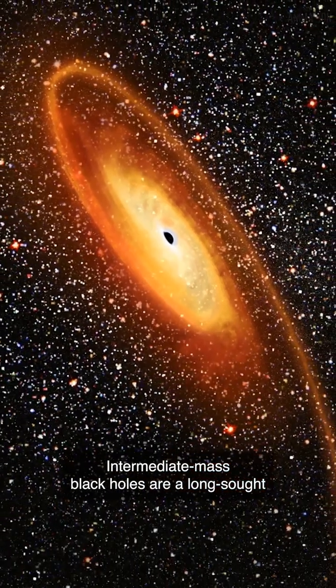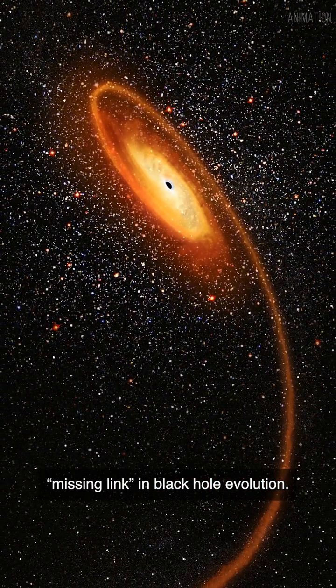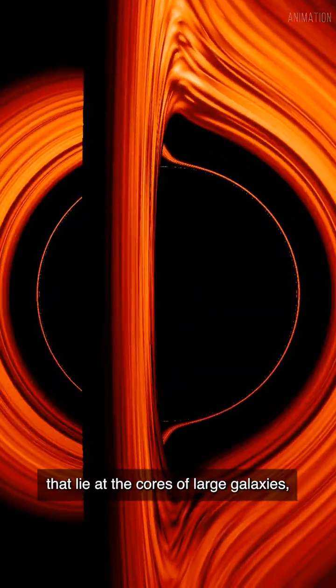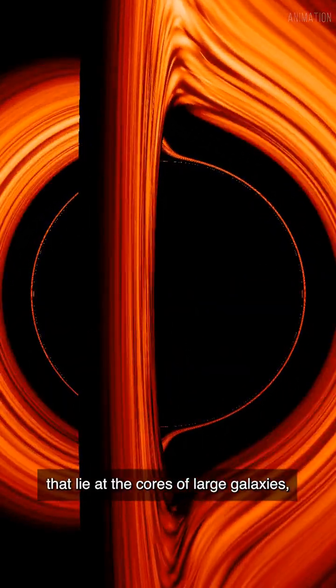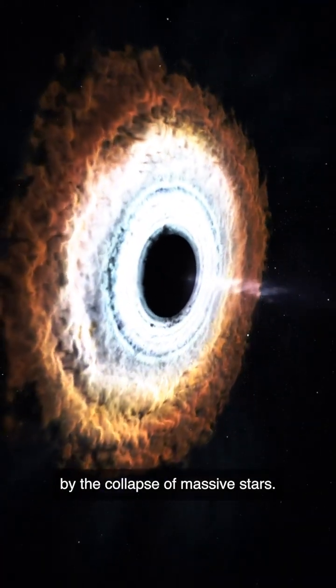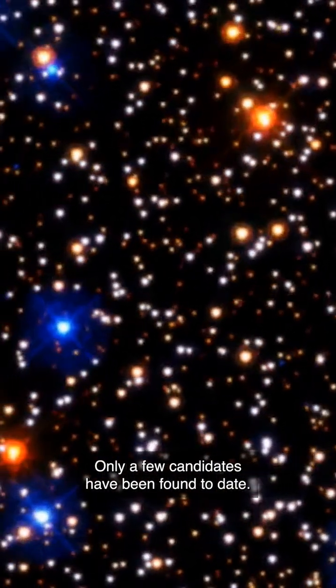Intermediate-mass black holes are a long-sought missing link in black hole evolution. They are smaller than the supermassive black holes that lie at the cores of large galaxies, but larger than stellar-mass black holes formed by the collapse of massive stars. Only a few candidates have been found to date.